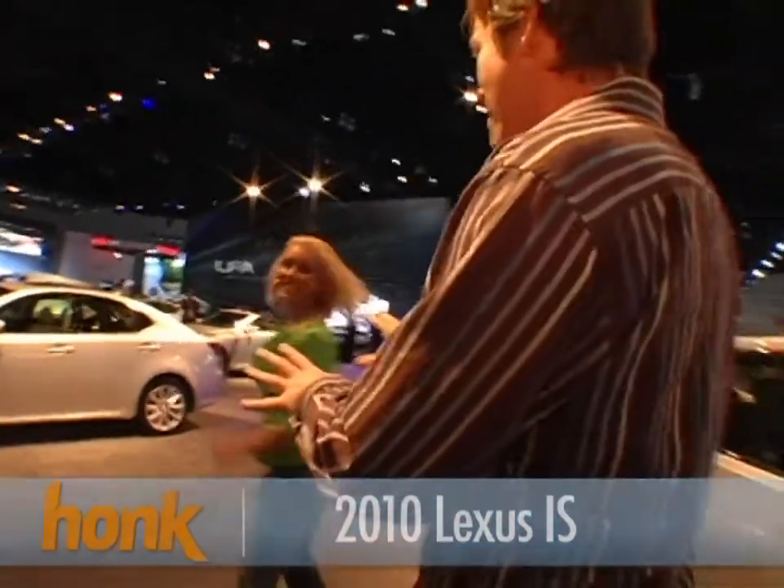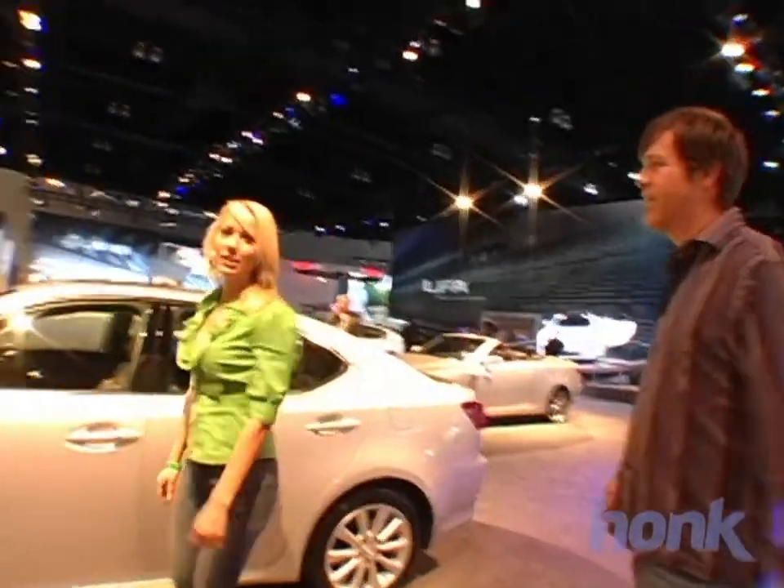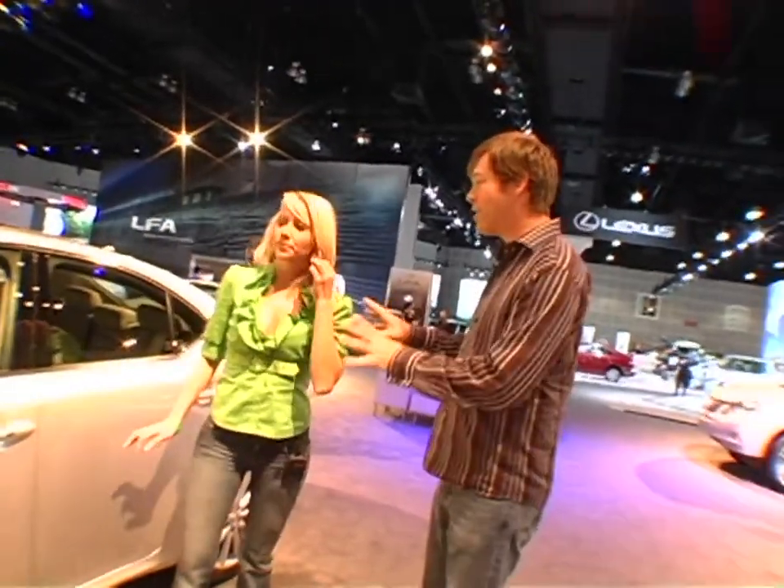Now this is your car, right? This is your dream car. I'm very excited right now. Yes, this is the car that I'm thinking about buying, so I'm very passionate about this review.